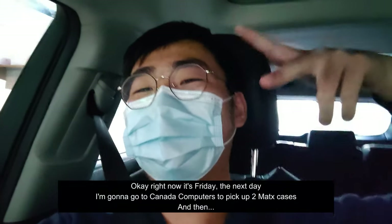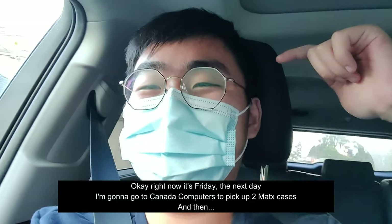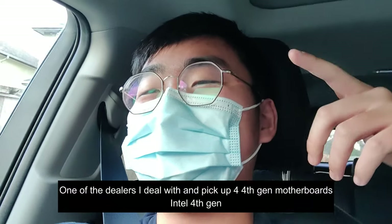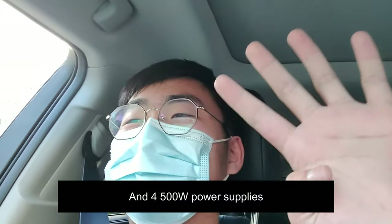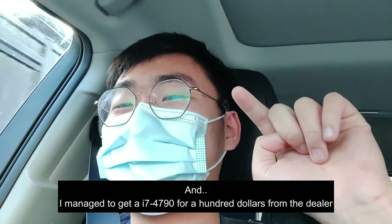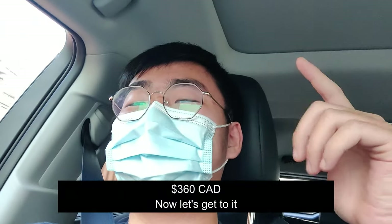Right now it's Friday. I'm going to Canada Computers to pick up two MATX cases, then heading to one of my dealers to pick up four 4th Gen Intel motherboards, four 500W power supplies, and I managed to get an i7 4790 for $100. The total is going to be $360.